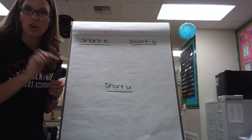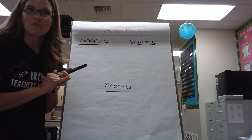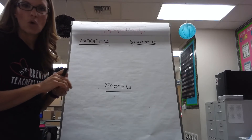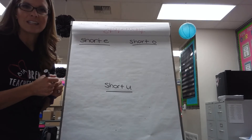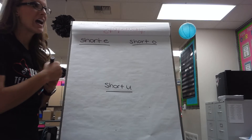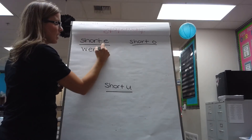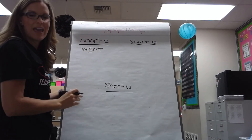That sound can be anywhere in the word — at the beginning, in the middle — it doesn't matter as long as it makes that same sound. When I'm thinking about short E, I can think about the word 'went': W-E-N-T. I went to the library yesterday. There's my short E in the word W-E-N-T.